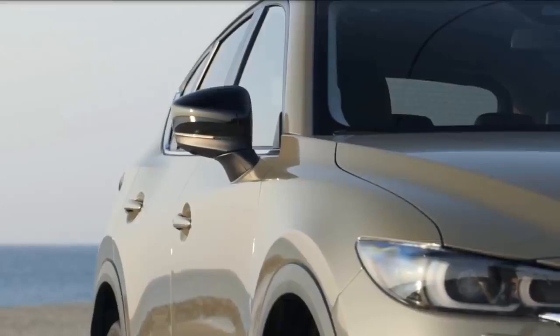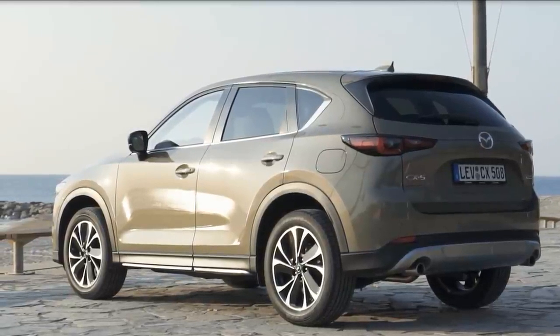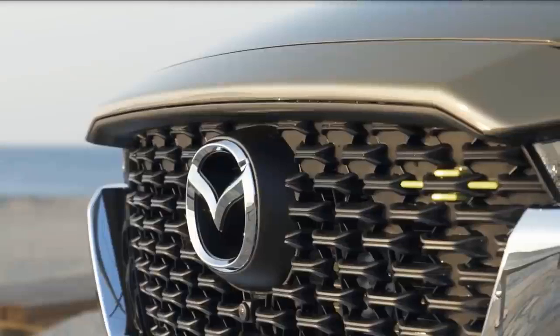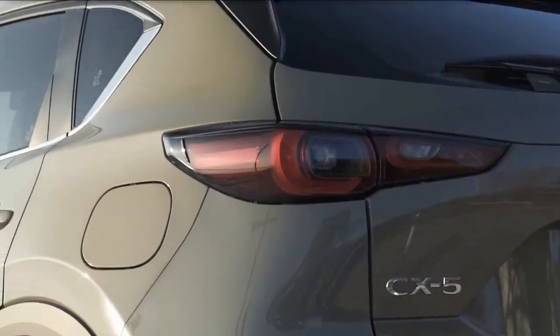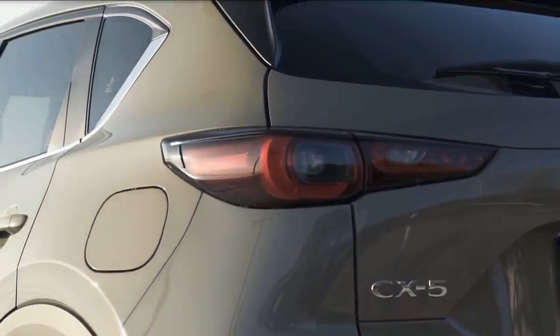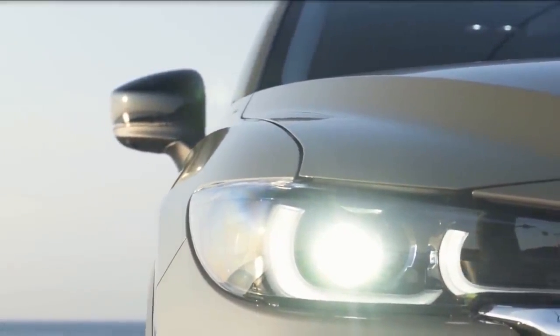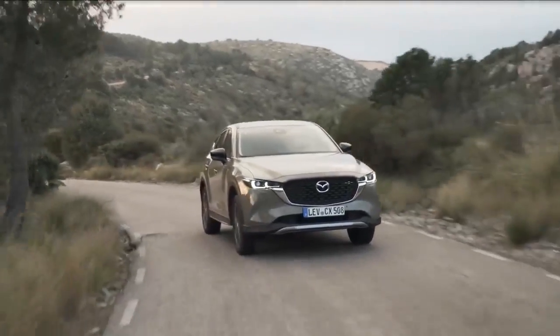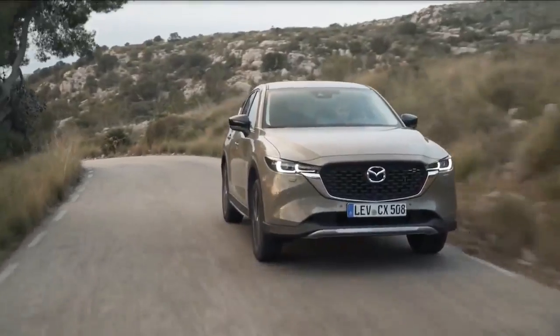By providing thoughtful updates to the CX-5, Mazda is focused on continuing to deepen the bond with its owners who have strong values in design, driving dynamics, and safety. In receiving enhancements based on Mazda's latest generation Kodo design ethos, the CX-5 is ensuring it will continue to attract customers alongside new Mazda vehicles for years to come.